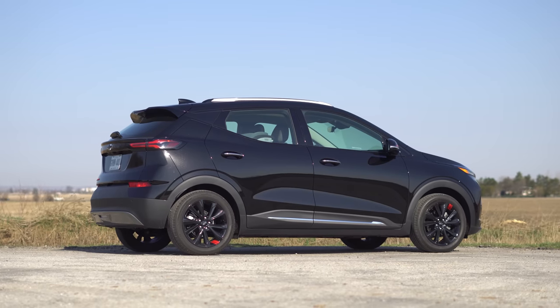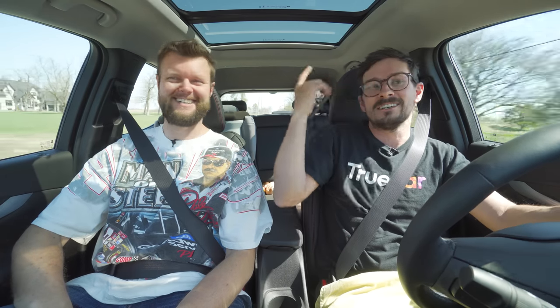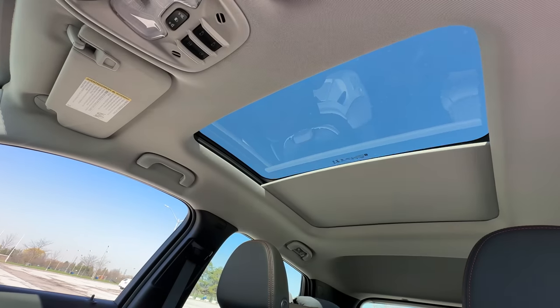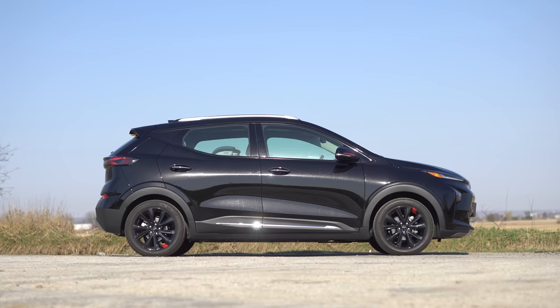Back to looks — this one also has a huge moonroof, which is the sun and sound package for the EUV. I honestly think this thing looks all right. I have no real issue with what it looks like, though the wheels are just a little too small and kind of look a little bit funny.